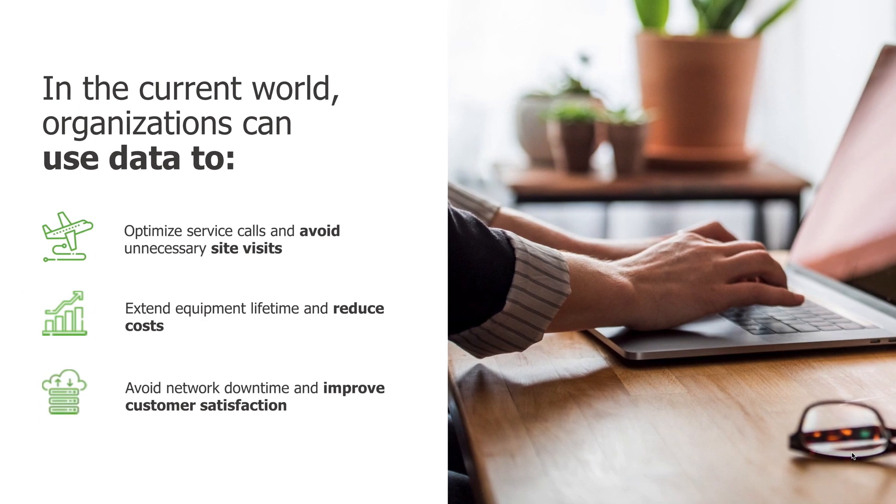In the current world, organizations can use data to do a number of things, like optimize service calls and avoid unnecessary on-site visits. They can extend or increase equipment lifetimes, thus reducing costs. They can avoid network downtime and improve overall customer satisfaction.